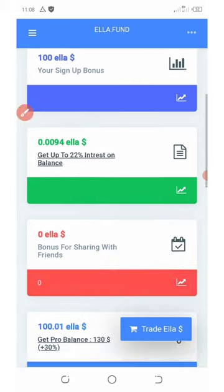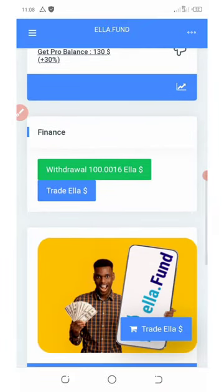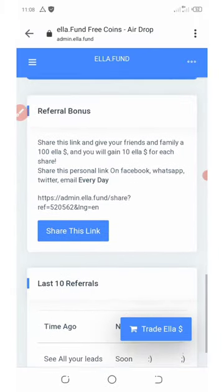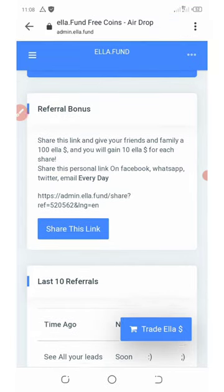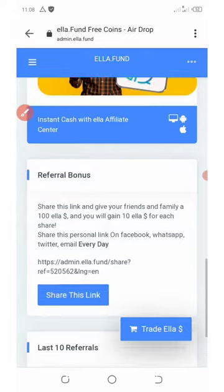After 24 hours you can trade and withdraw your profit. You can also see your referral link here — share it to receive more commissions. Each referral who joins through your link earns you an extra 10 ELO tokens.